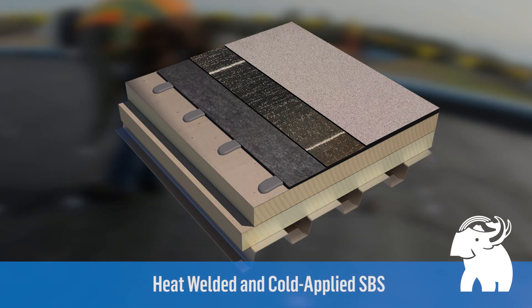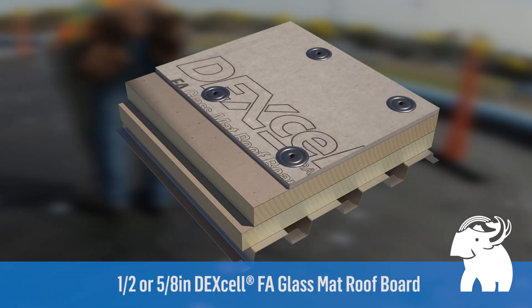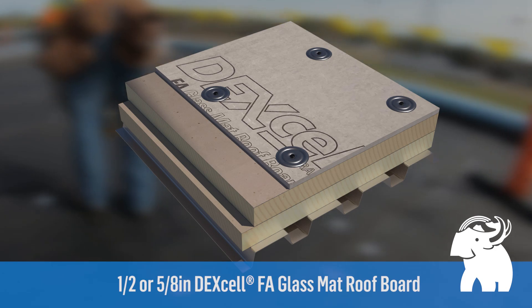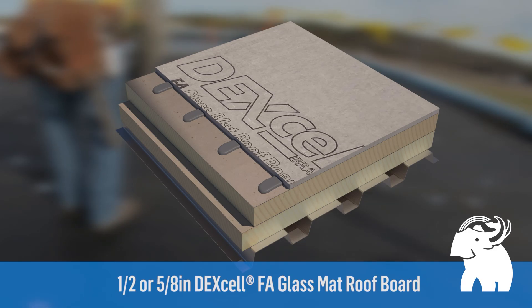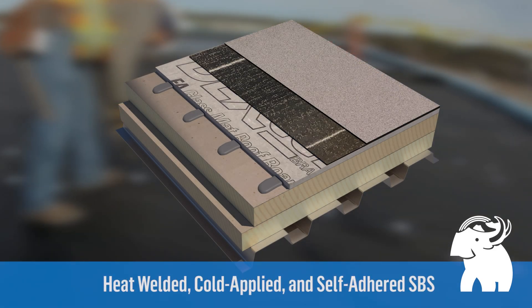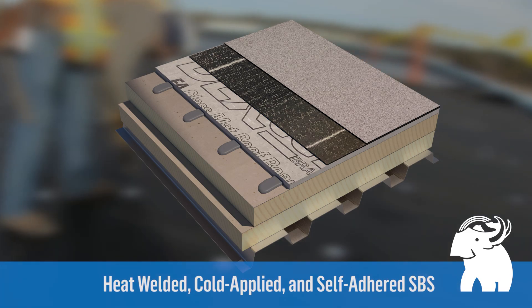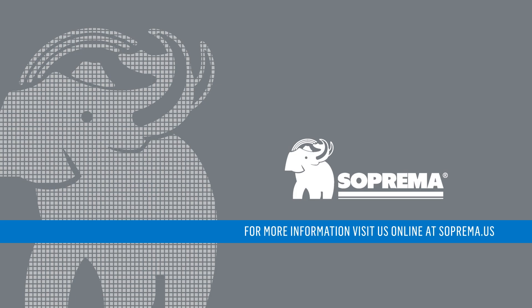Suprema's very severe hail approved roofing systems also include National Gypsum's Dexcel FA gypsum roof boards that can be fastened or adhered using Suprema DuoTac insulation adhesive, and Suprema Multiply SPS modified bitumen membranes. For more information related to FM very severe hail rated roofing, contact Suprema or go to FM Roof Nav for specific roof components and assemblies.